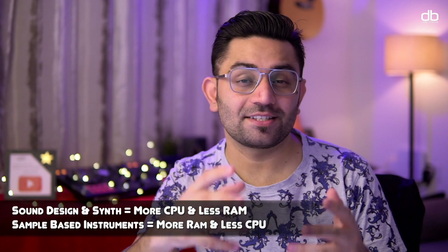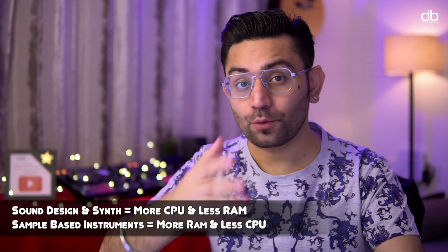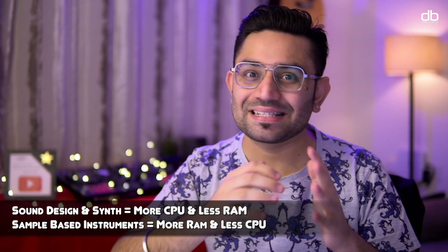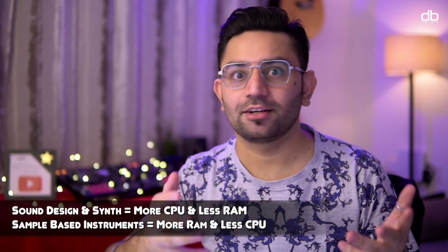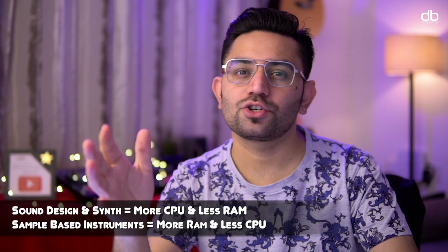If you're a producer who uses a lot of synthesizer-based instruments, you need more processing power and less RAM. But if you use a lot of sample-based instruments like Kontakt, that's when you'll need a lot of RAM and not as much CPU power. Choose your RAM based on the kind of producer you are.